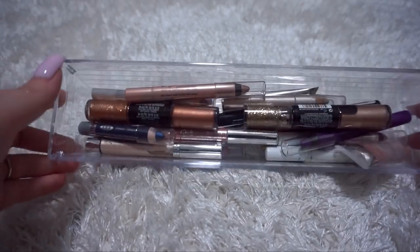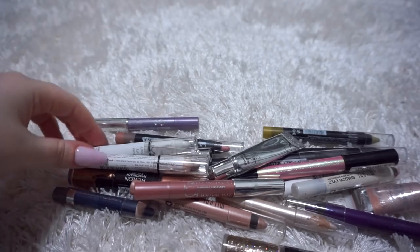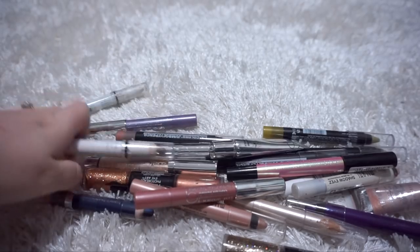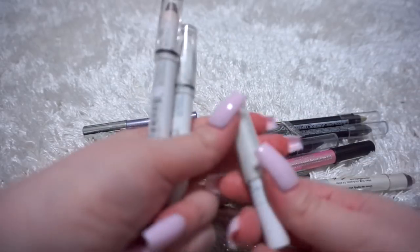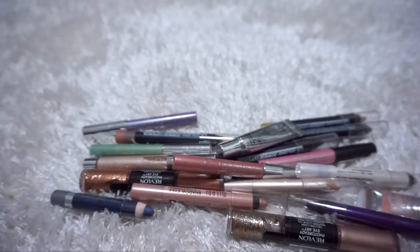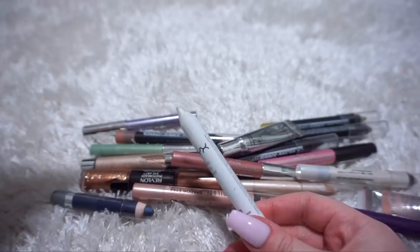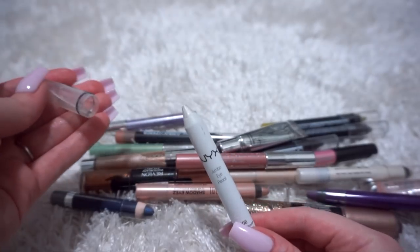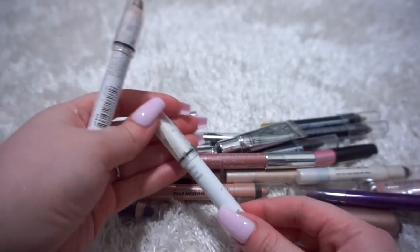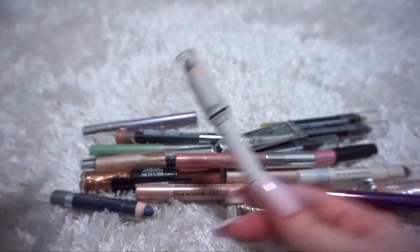On to eyeshadow crayons, eyeshadow tubes, or liquid eyeshadows - I'm pretty sure I'm going to declutter most of these. Let's start with the NYX Jumbo Eye Pencils. These bring me back as well. This one here is Milk - do you guys remember this? This is like early YouTube days. It's probably very expired, so it's going to go. Cottage Cheese - what a wonderful name for an eye pencil, totally what I would want on my eyelids. This is old too, so I'm going to throw it out. This is Iced Mocha, also very old - it's got to go.